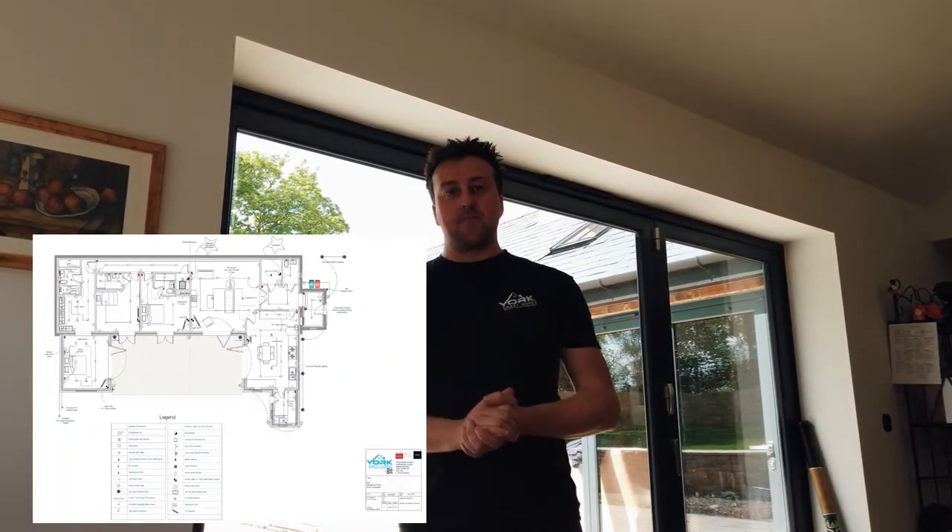A little while back, a client came to me and said, 'Phil, we're building a barn. I want all the technology, but I want it to be discreet — I want it to be hidden.' That's not a problem. We sent a full set of visuals out to him straight away, knew what he wanted, and we knew how it was going to turn out. So this is what we've got.